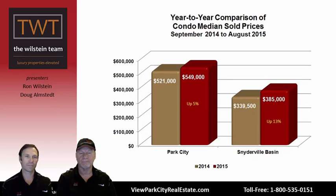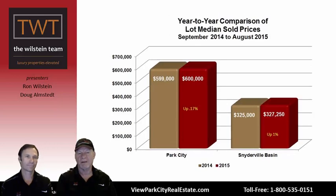Looking at condominiums over that same timeframe, in the Park City limits prices are up 5%, from $521,000 to $549,000. In the Snyderville Basin, up 13%, from $339,500 to $385,000. So prices and the number of sales are both going up for condominiums. For vacant land within Park City limits, it's essentially level — up just 0.17%, from $599,000 to $600,000. The Snyderville Basin similarly climbed from $325,000 to $327,250, up 1%. Lack of inventory means supply and demand isn't driving big price increases.